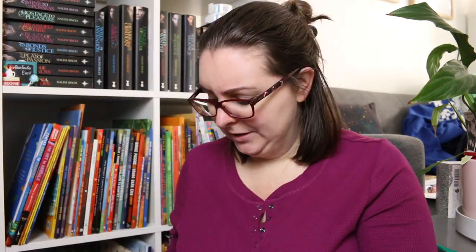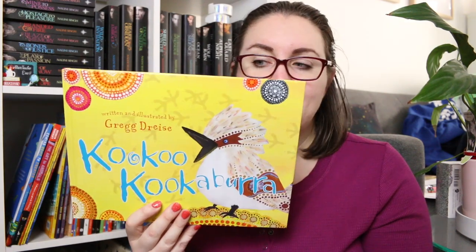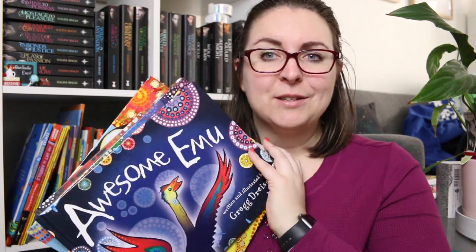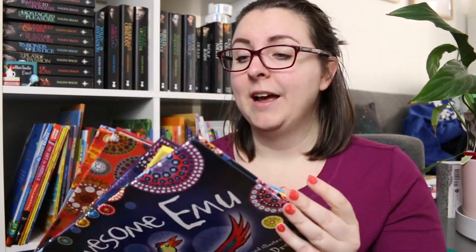I also have a few Greg Dreiss books. One I've talked about recently is Hello and Welcome, and then I have some of his dreaming stories: Awesome Emu, Cuckoo Kookaburra, Cunning Crow, Silly Birds, and Mad Magpie. All of these again have really great illustrations, lots of bright colours, and stories that teach us something.